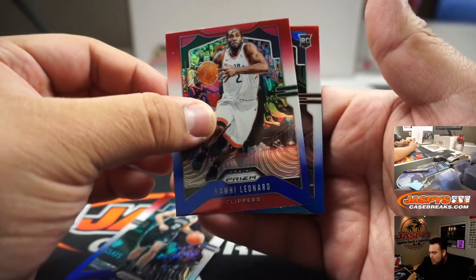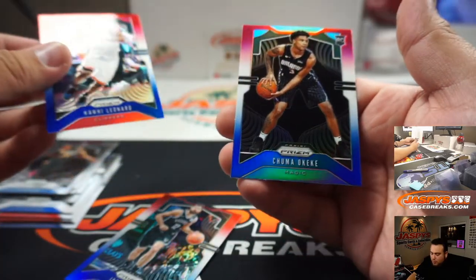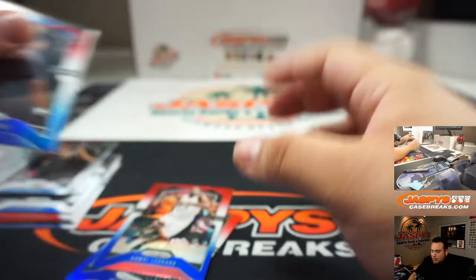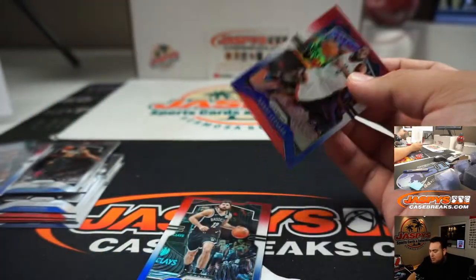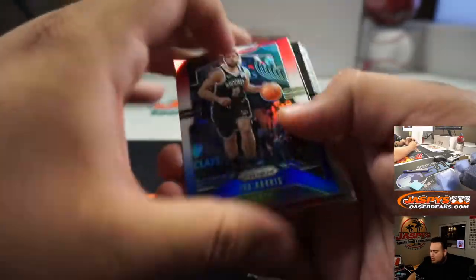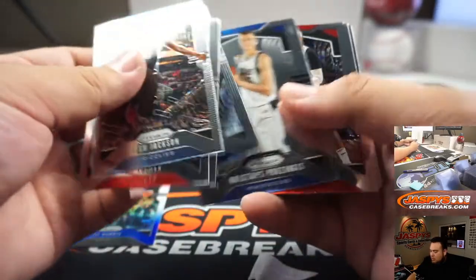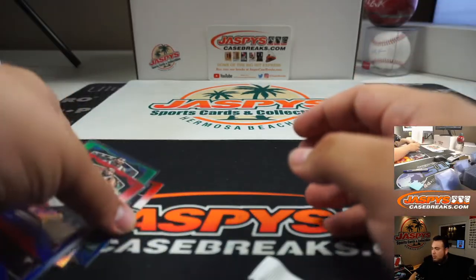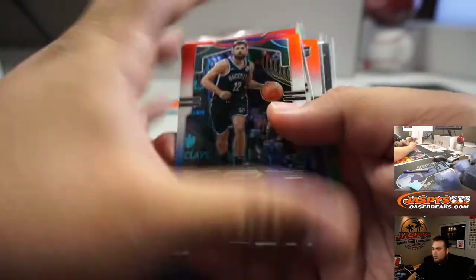Right behind Kawhi is a Chuma Okeke for the Magic, and then we're going to go to Josh Jackson. Big pack break — there you go, guys!